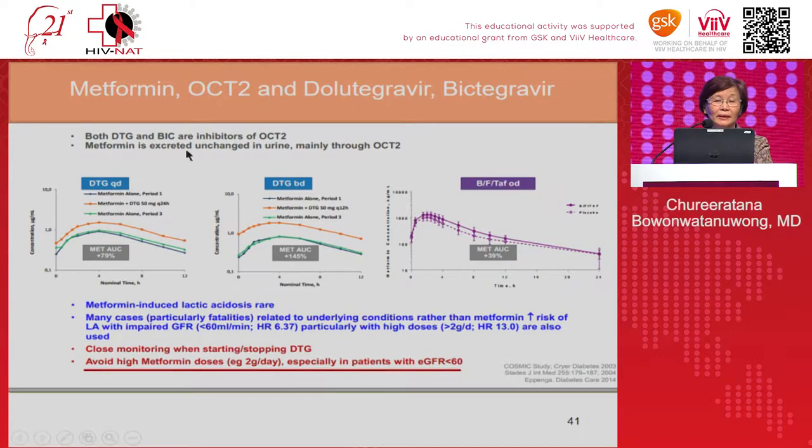Studies with both once-daily and twice-daily dolutegravir confirm that metformin plasma levels are elevated. While this interaction does not typically cause lactic acidosis, high metformin doses — such as 2 g per day — should be avoided, especially in patients with renal impairment (GFR less than 60).